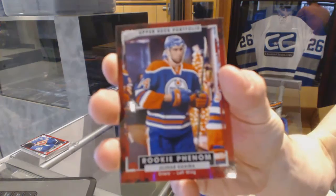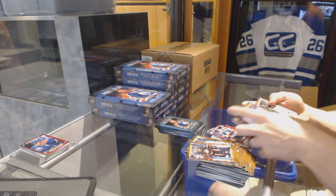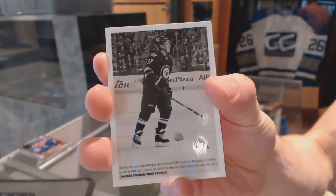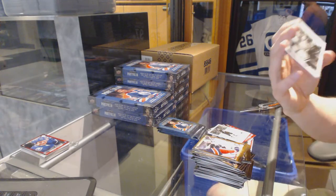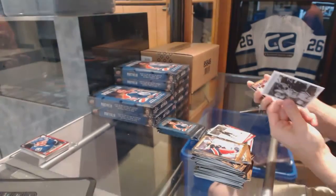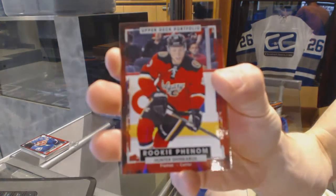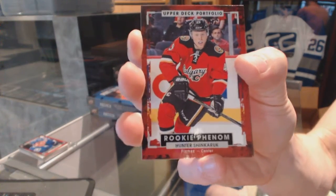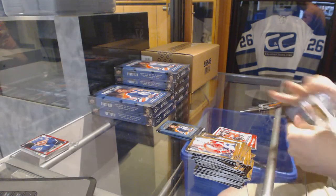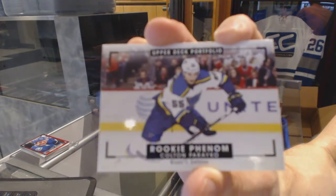Rookie for the Edmonton Oilers — Juhar Khaira. Wire photo for the Winnipeg Jets — Nikolai Ehlers. Wire photo for the St. Louis Blues — Vladimir Tarasenko. Rookie for the Calgary Flames — Hunter Shane Carrick. They got some guys who got traded updated — nice that they pulled that off. Rookie color art for the St. Louis Blues — Colton Parayko.